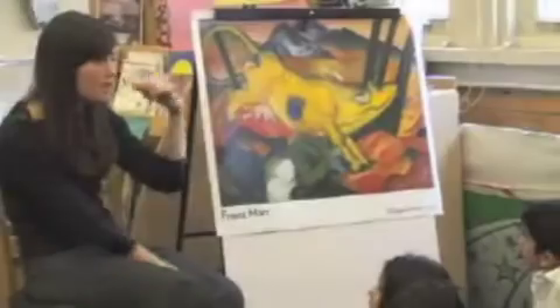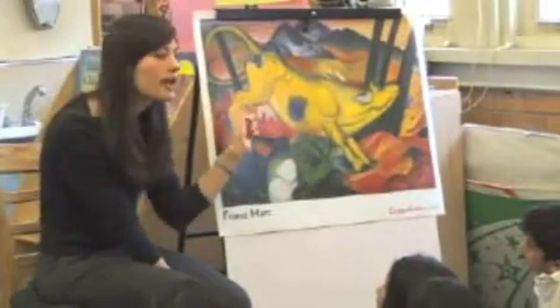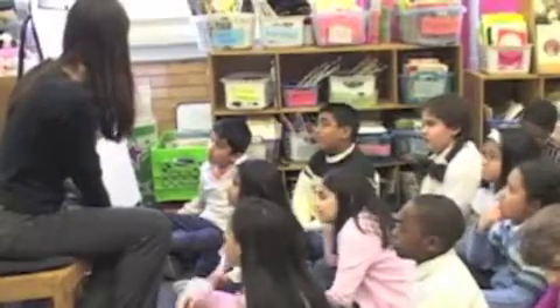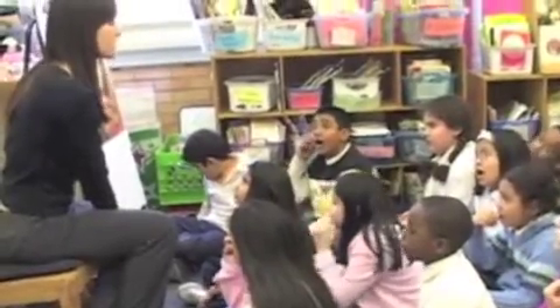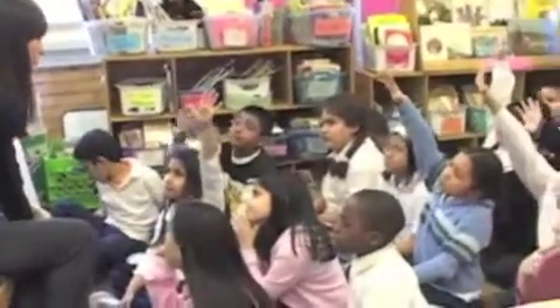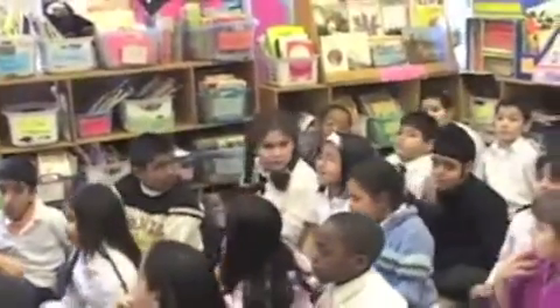Let's think for a minute about this animal here. This painting is called Yellow Cow, so the artist was thinking about this being a cow. Let's think about how this cow feels in this setting. How do you think the cow feels? I think the cow will feel scared because of the lava. So there's this lava here, so maybe the cow is feeling scared.